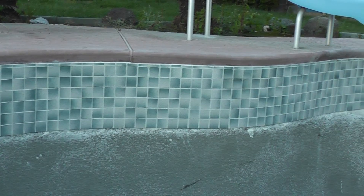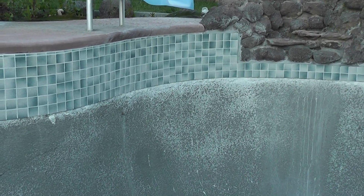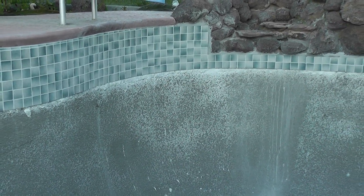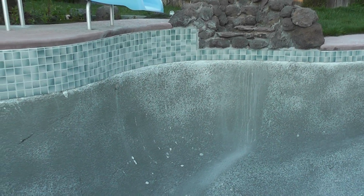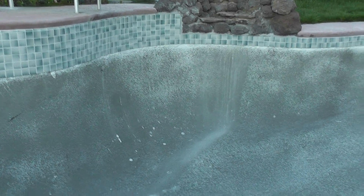Hopefully, if you guys are wanting to redo your pool, they say it's always best to do it when it's still cold and not real hot, so that way the cement has a slow process to dry.